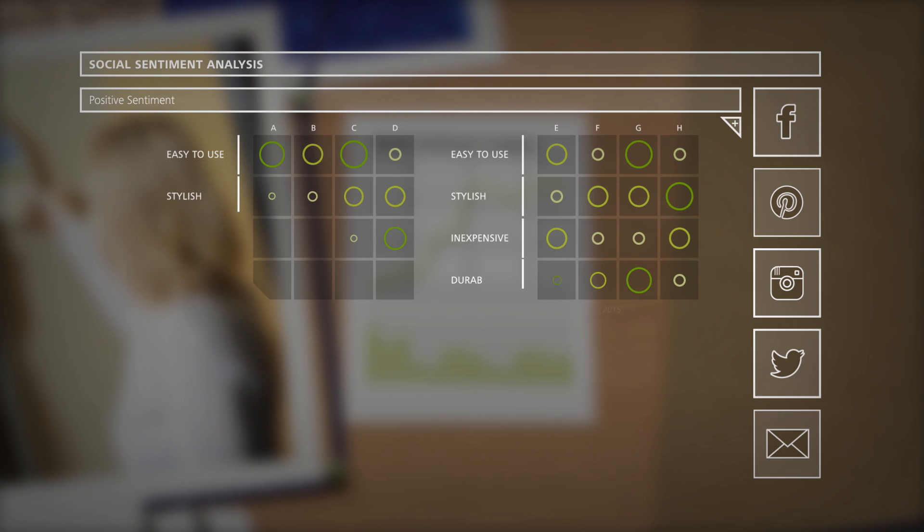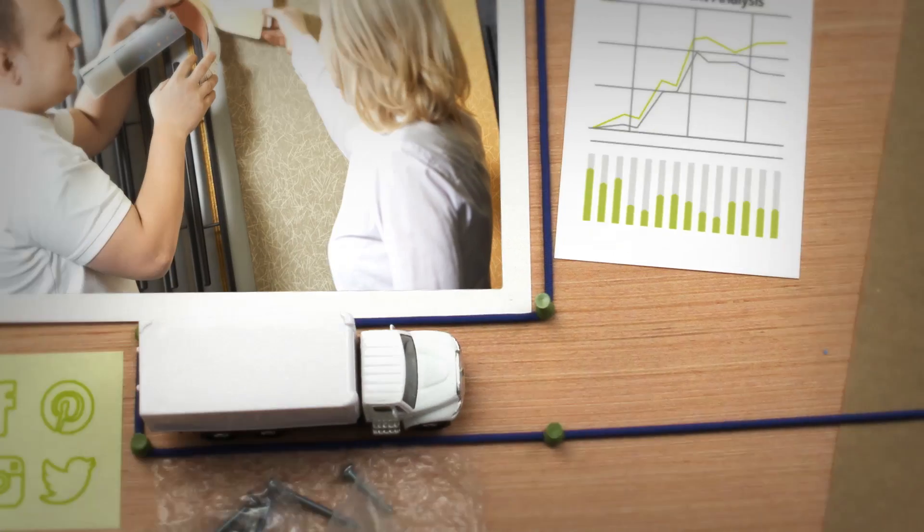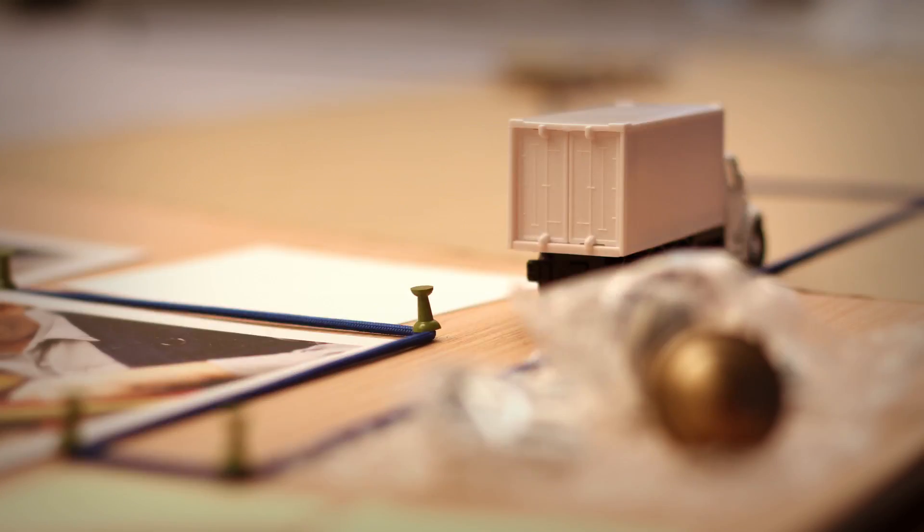In a demand-driven supply chain, analytics-driven insights inform decisions at every step along the chain. To see what that means, let's work backwards through the supply chain.